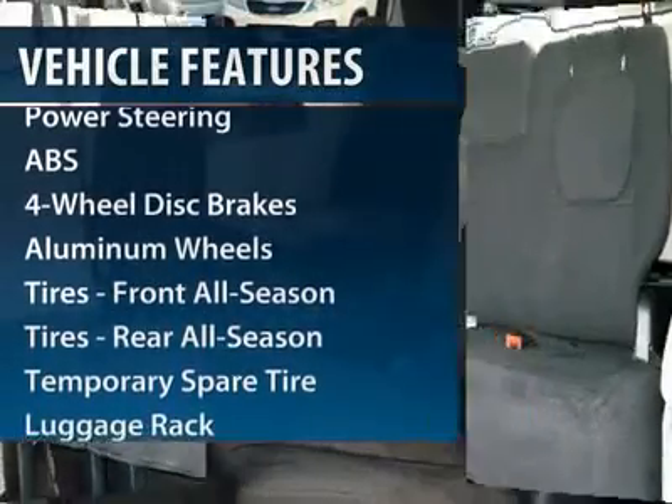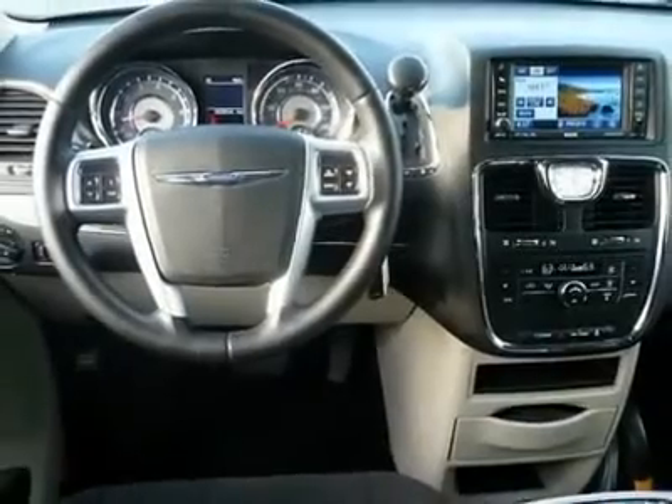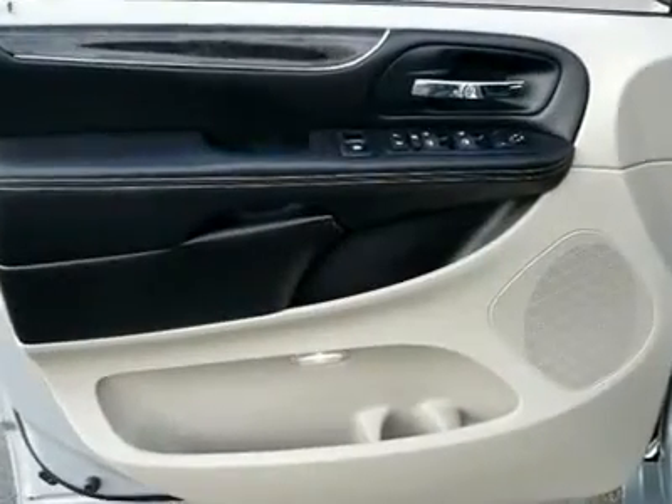Anti-lock braking system, power liftgate, steering wheel audio controls, adjustable steering wheel, power steering, floor mats, aluminum wheels.